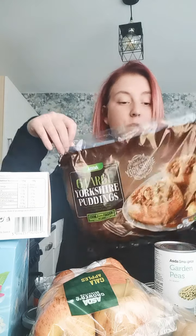Six large Yorkshire puddings. And that is everything I got! So yeah, that came to £60.28.